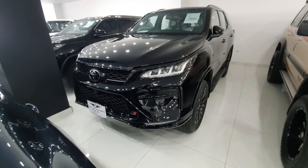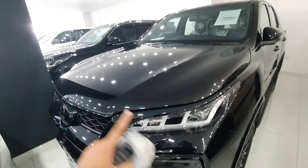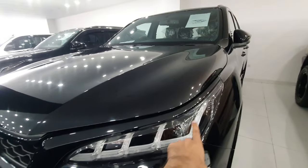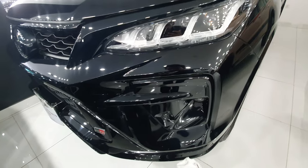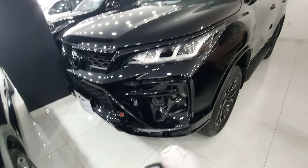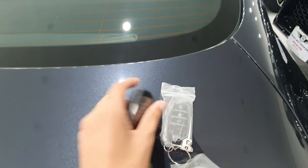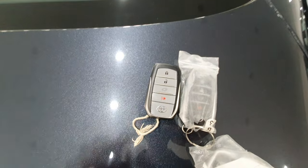Let's start with the GR. The front is almost the same on both cars — projector setup with LED lights. Now let's look at the keys. I will show you the keys here. This key belongs to the Legendre.